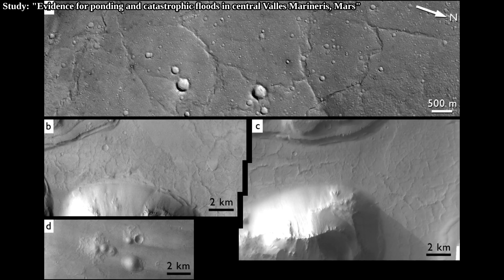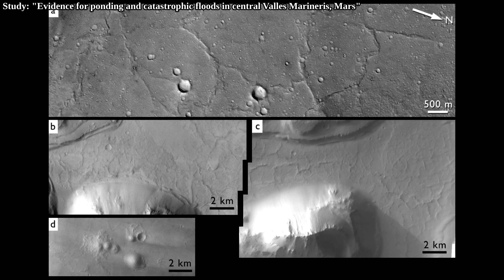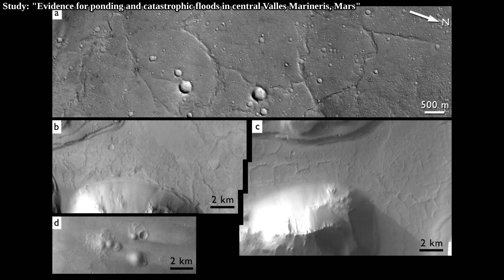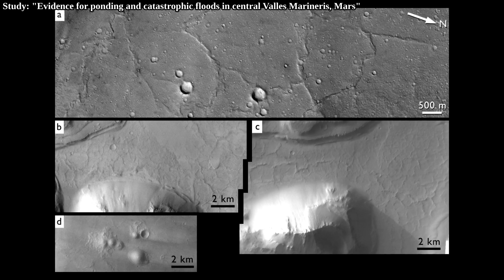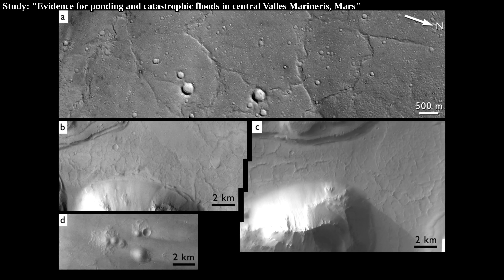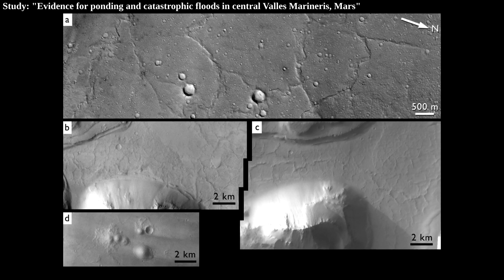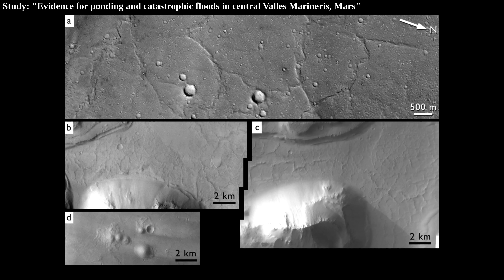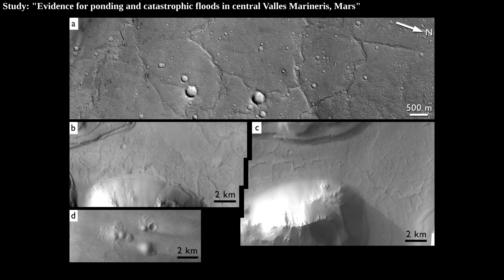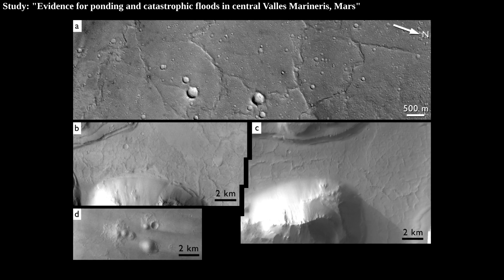This image shows the wrinkle ridges observed in Copertes Chasma and Capri Chasma floors — Capri being connected to Copertes. On Mars, wrinkle ridges formed by a volcanic process are usually spaced by a few tens of kilometers. Meanwhile, the wrinkle ridges observed in Copertes and Capri are spaced by only a few kilometers. The proposed mechanism here is that a volatile-rich floor deposit — that is, water ice — dried out, causing the floor to contract and sink, which then formed the somewhat polygonal wrinkle ridge pattern.